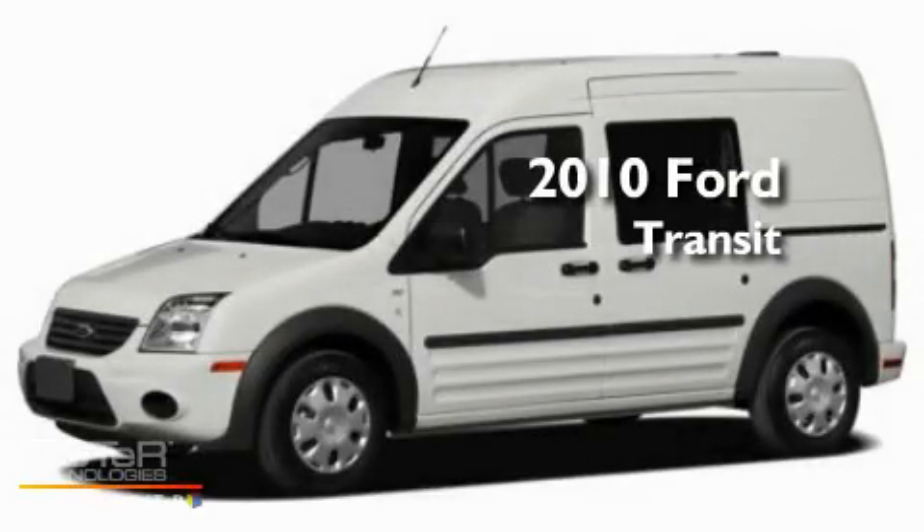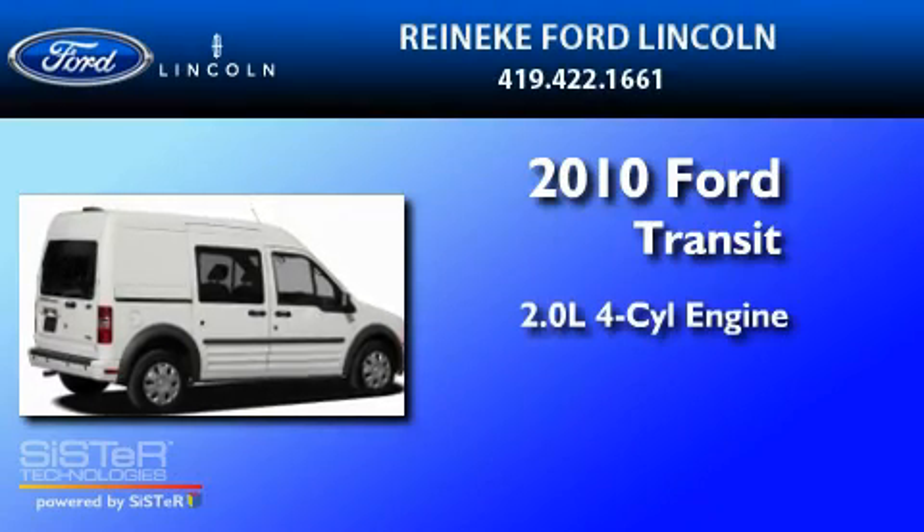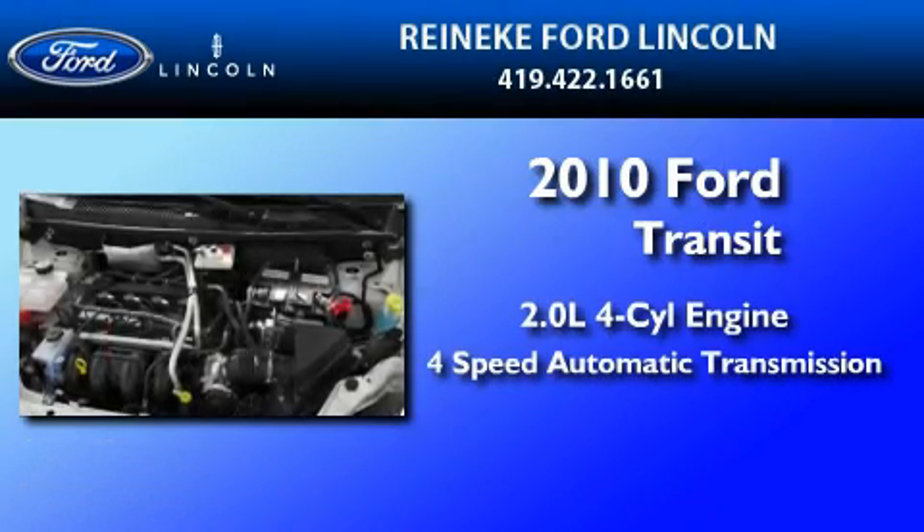This is a brand new 2010 Ford Transit Connect. It has a 2.0-liter 4-cylinder engine and a 4-speed automatic transmission.